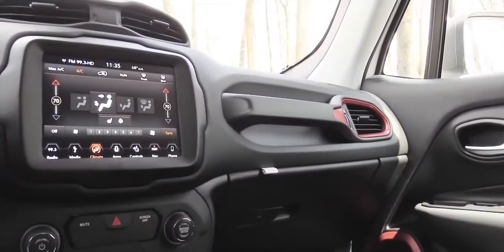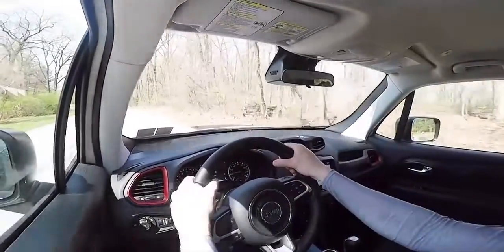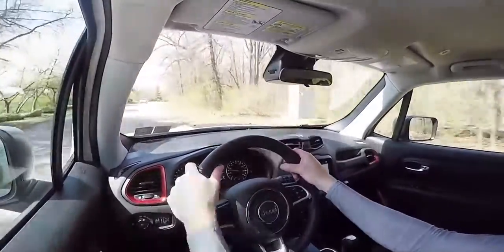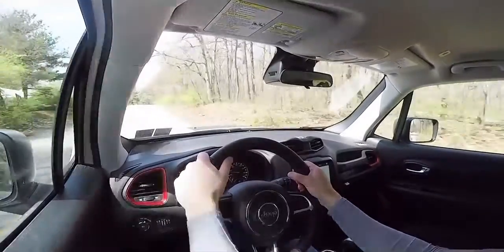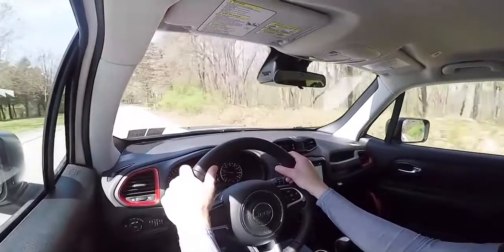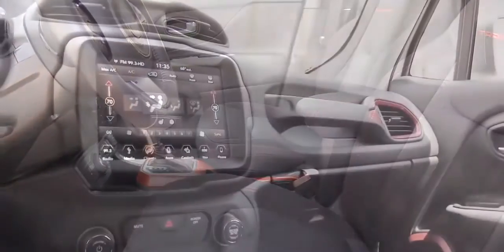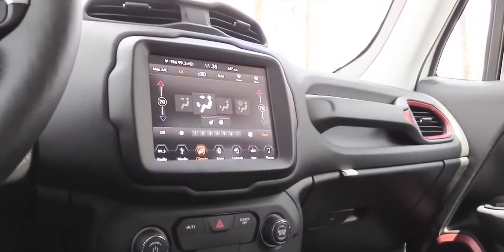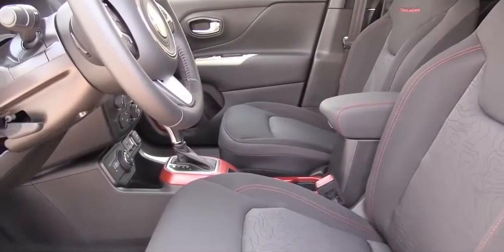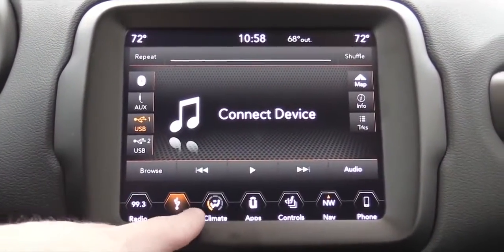There is ambient interior lighting for the Altitude trim and up. An optional panoramic sunroof or MySky power retractable removable panels are available up top — either adds $1,600 as an option. Overall I'd describe the interior as rugged — I like the hints of red accent in the Trailhawk trim, including above the passenger glove box and around the shifter.